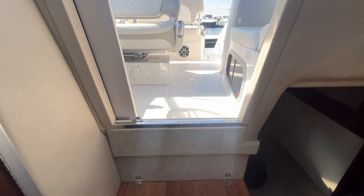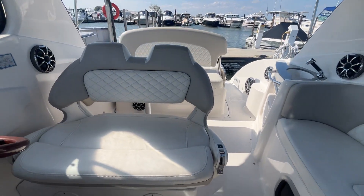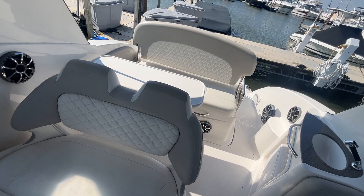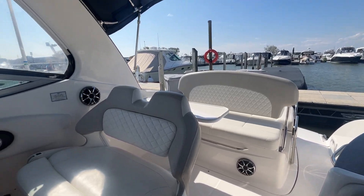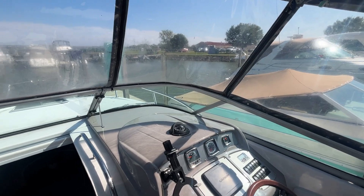Thanks for viewing the 2013 Chaparral 270 Signature. The boat also comes with a trailer. Please give me a call anytime if you want to set up a showing — I can be reached at 440-915-8995. Thanks, guys, and we will see you out on the water.